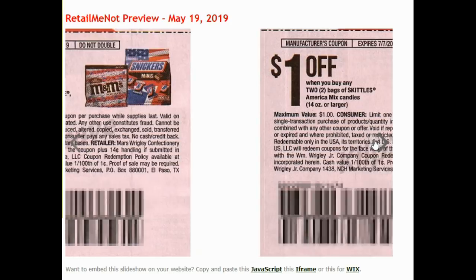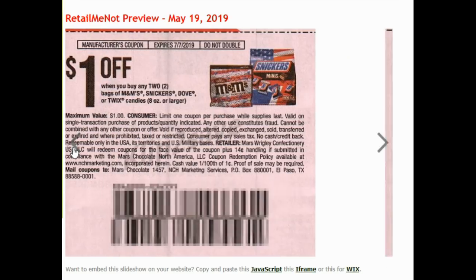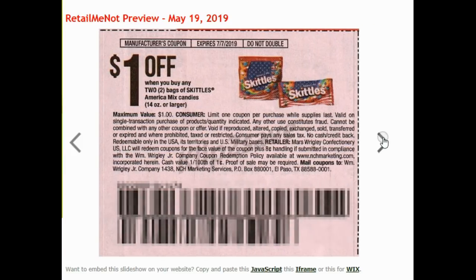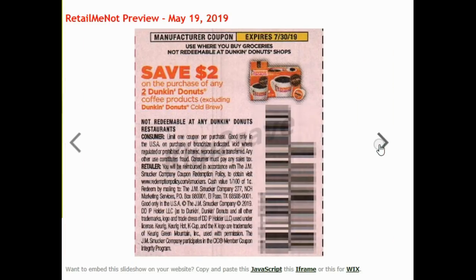M&Ms, Snickers, Dove, or Twix. $1.02 Skittles — oh, it has to be that specific America mix. Dunkin' Donuts coupons: $2 off of Dunkin' Donuts cold brew, and $2.82 off Dunkin' Donuts coffee products.